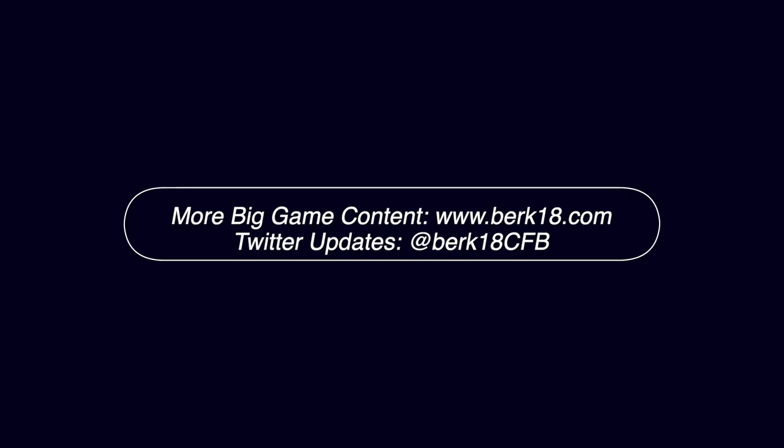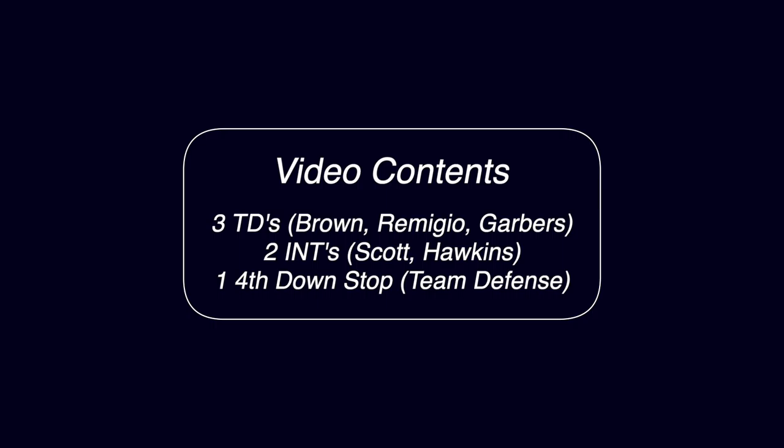This is going to be kind of a highlight video, but if you want a more in-depth look at the overall strategy of this game, check out my new website berk18.com where you can now get individual game write-ups even if you aren't subscribed to my Patreon site. This video is going to be a lot of fun because the Bears made a lot of great plays in the big game this year. Here's the rundown: we're looking at 3 touchdowns, 2 interceptions, and 1 stout 4th down stop. Let's get started.